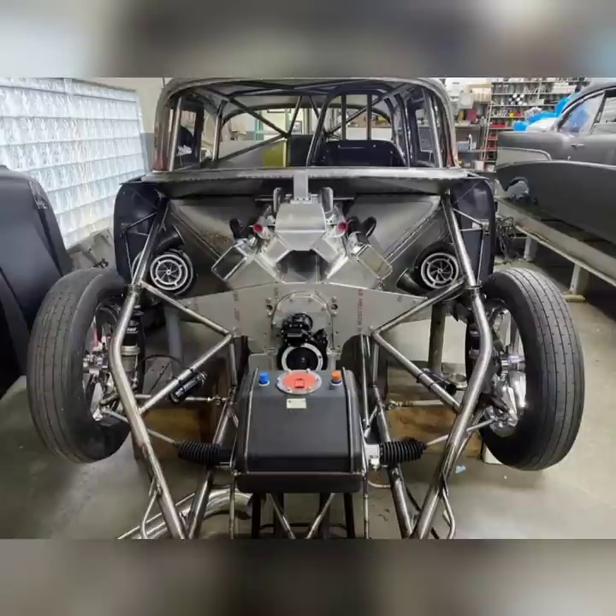It makes a lot of power. It's not as reliable under big boost levels as a Hemi, but it still makes a lot of power. And in NPK, even though this car won't be in NPK, it is eligible for a pretty significant weight break. That is why the GTO runs so good. So, this car is going to run on the street.